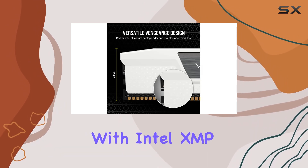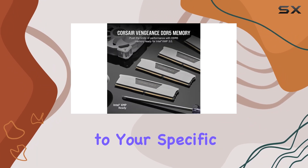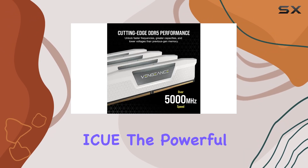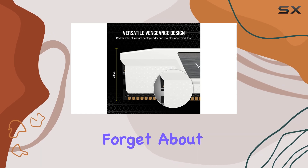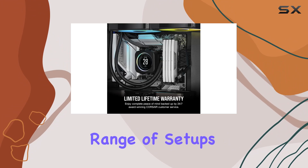Plus, with Intel XMP 3.0 support, you can create and save custom profiles tailored to your specific needs, offering flexibility and efficiency like never before. Speaking of ICE, the powerful Corsair software provides real-time frequency monitoring, giving you full control over your memory's performance. And let's not forget about the compact form factor, ensuring compatibility with a wide range of setups.